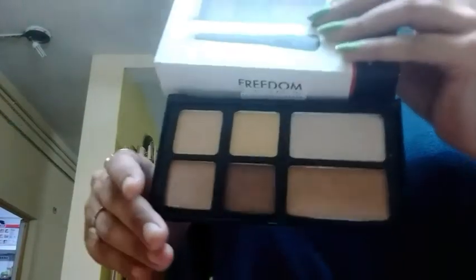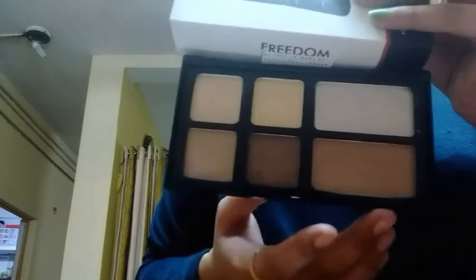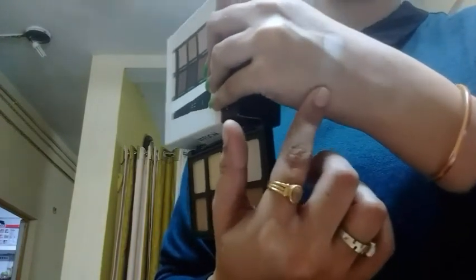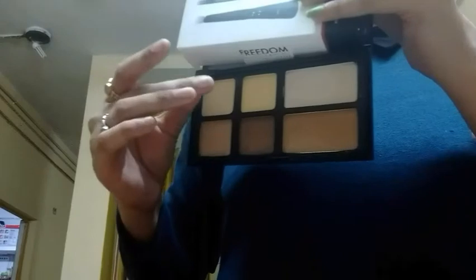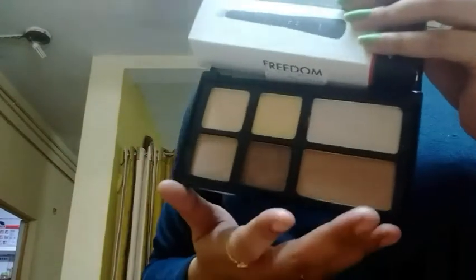Let me open this. This is how the palette looks from inside. All the colors are great. The deep contour shade is quite deep for my skin tone, so I don't think I will be using that one. But these two shades are good, so I can use these two. The shimmer highlight is amazing. This is how it looks — hope you can see this. Now let me swatch these two for you. This is the yellow highlighter and this one is the beige highlighter. These are quite light but they are pigmented, quite pigmented.